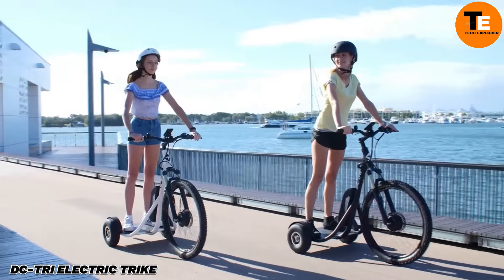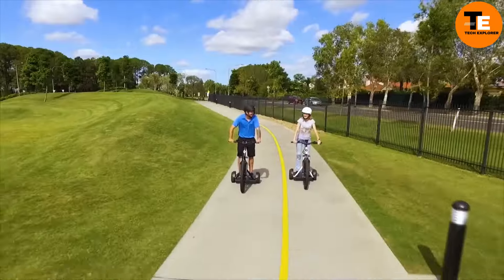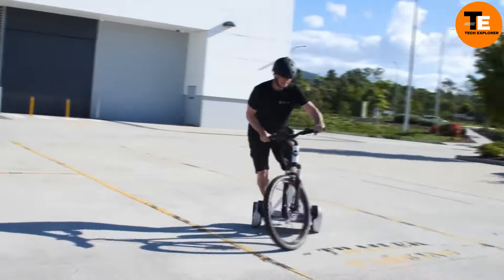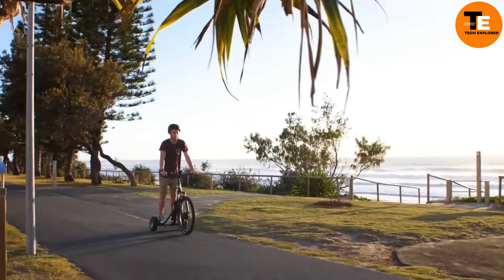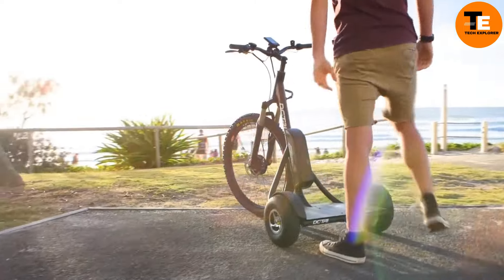The DC Tri-Electric Trike offers a unique take on personal transportation by providing a fun, effortless riding experience without the need for pedaling. Unlike traditional bicycles or scooters, the DC Tri features a standing platform that makes the ride more stable and enjoyable.